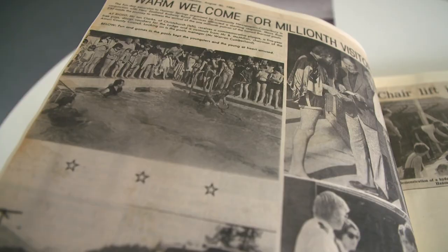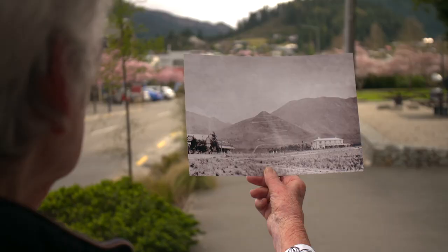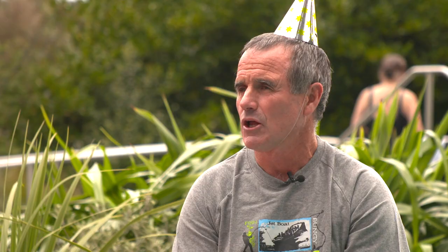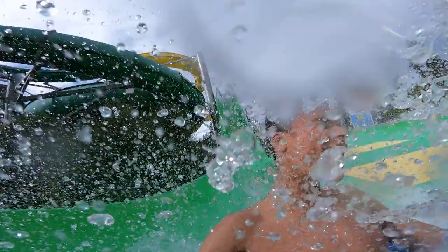As times passed — this is 1919, one of the pools for the soldiers — Hanmer Springs has grown. All those trees were imported. So have its pools. This is probably the site of where the main pool used to be. Now we've got four hydro slides, a lazy river, 22 outdoor thermal pools, and a freshwater pool.